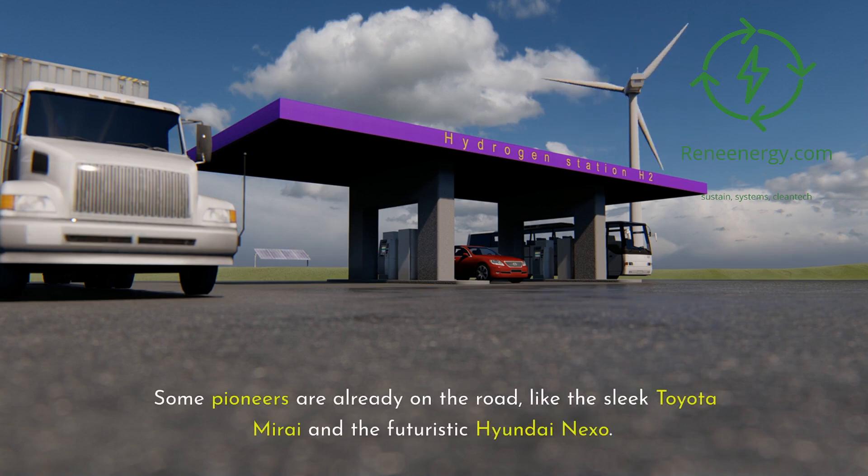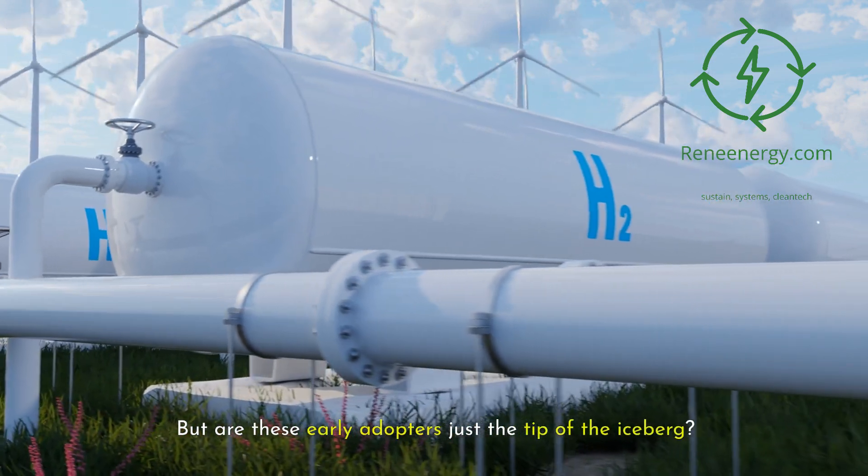Some pioneers are already on the road, like the sleek Toyota Mirai and the futuristic Hyundai Nexo. But are these early adopters just the tip of the iceberg?